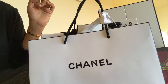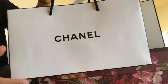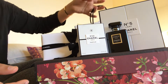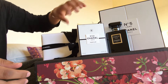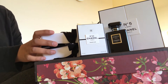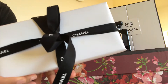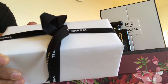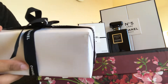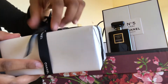Hey guys, hope you are all doing well. I am going to share a little Chanel unboxing with you guys. This is what I picked up from the exclusive boutique in Auckland. This is a limited edition item.